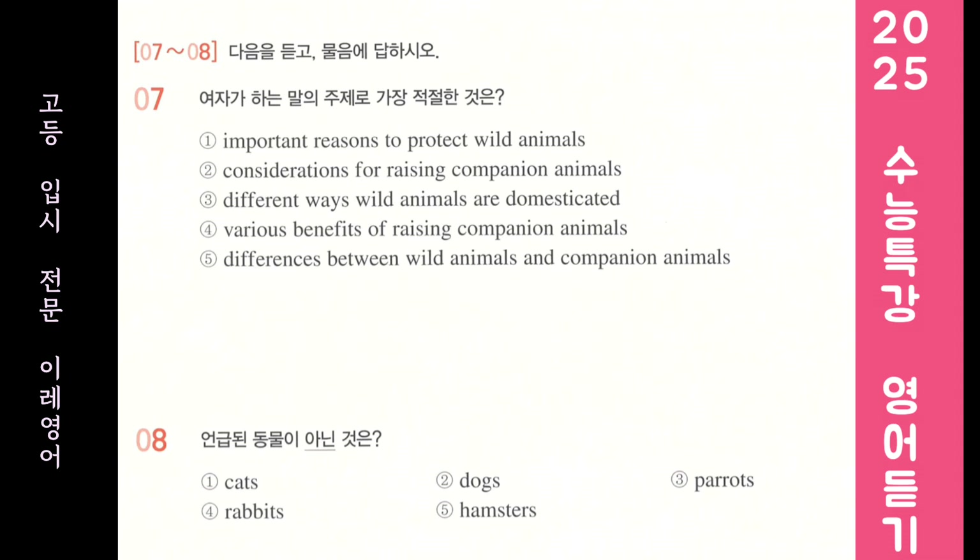Second, you have to think about time. For example, dogs are active and enjoy playing. So, if you don't have a lot of free time, it's not a good idea to raise one. Next, consider the cost. Parrots can be expensive to raise, just like other pets. Think about your economic situation before making any decision.